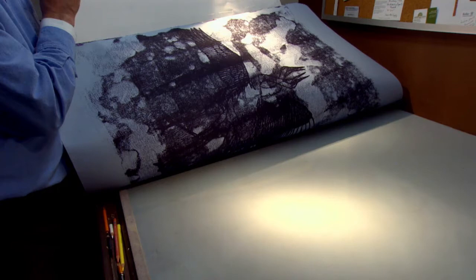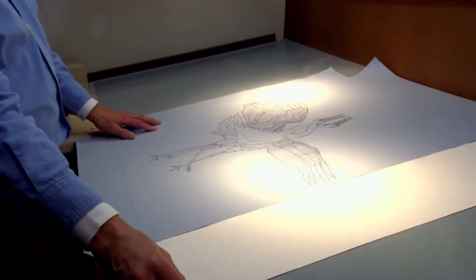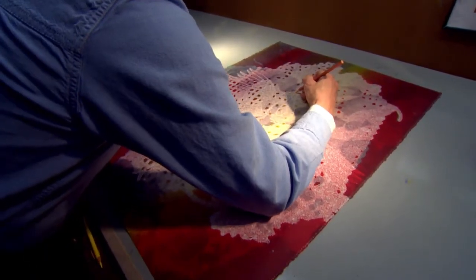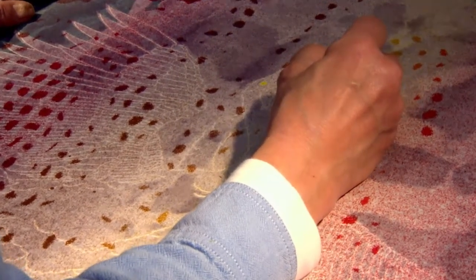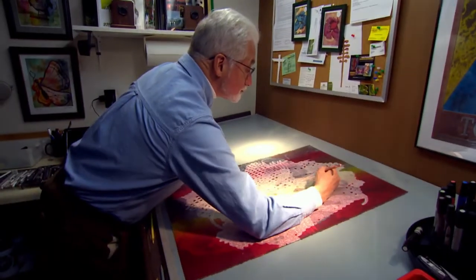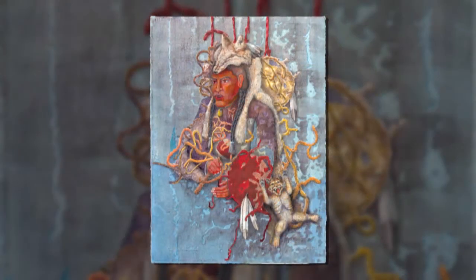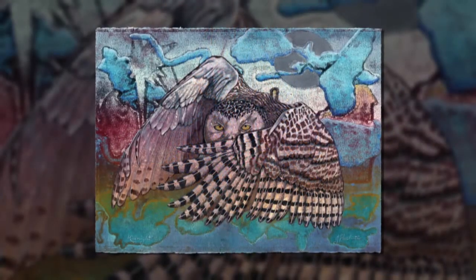I work with a very high-rag content paper — it's Reeves BFK, a French paper. It measures roughly 30 inches by 22 inches and it absorbs ink. That high-rag content means it's almost more cloth than paper, because when you print on it and use the ink and colored pencil, that color is vibrant. It stays — it doesn't stay on the surface, it actually absorbs into the paper itself. So it's a wonderful way to work. Everything you see is ink and colored pencil, and how you manipulate those two items determines the final impression of the finished piece.